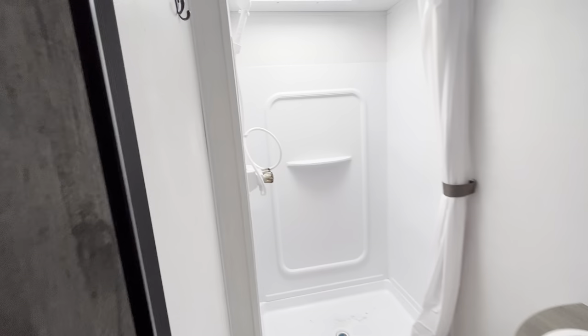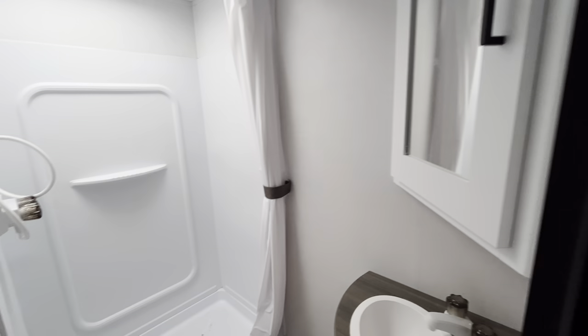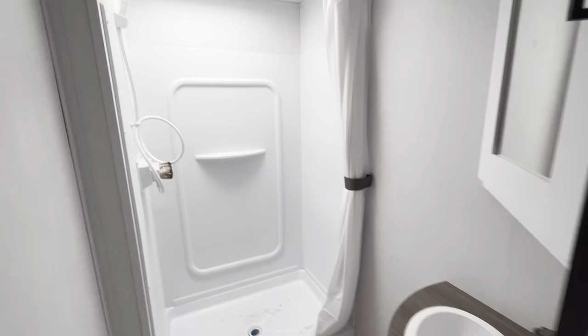Heading into your bathroom, it'll be a corner bath. You have a nice big shower with a skylight just for some extra space. Then you do have a medicine cabinet and a sink all in the bathroom. So all your toiletries, toothbrushes, everything can be found right in here, which is great.